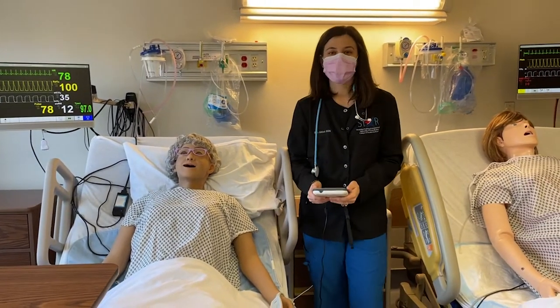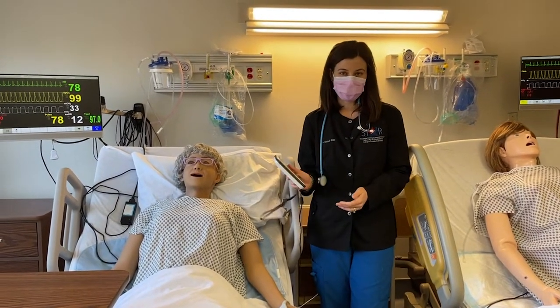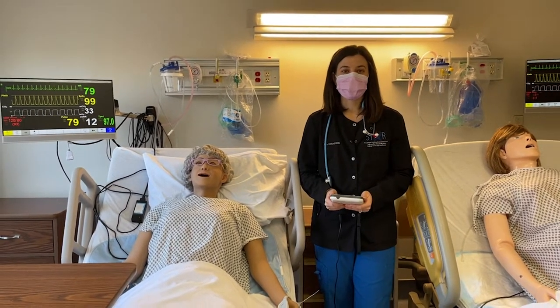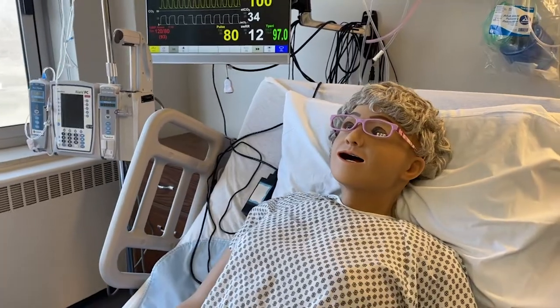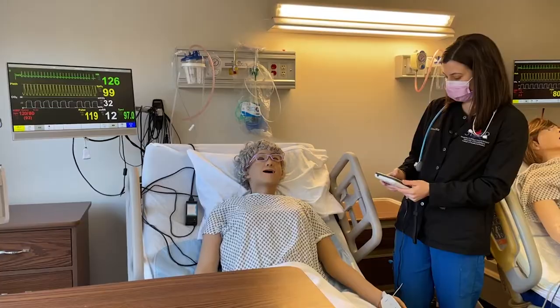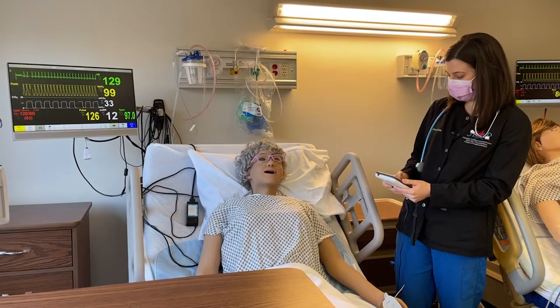We have the ability to control the mannequins from this little tablet to go through certain scenarios that will help you be a nurse in the hospital. As you can see on the monitor, we can control their vital signs including their heart rate and their oxygen as well.